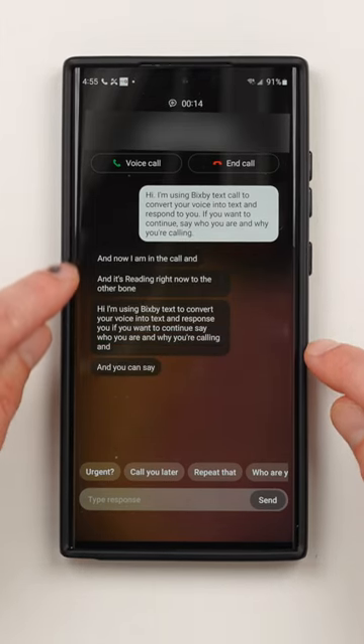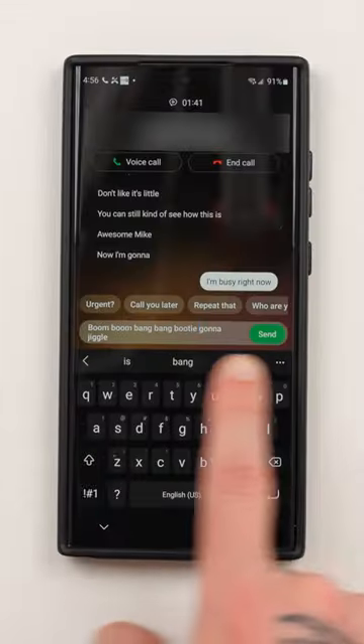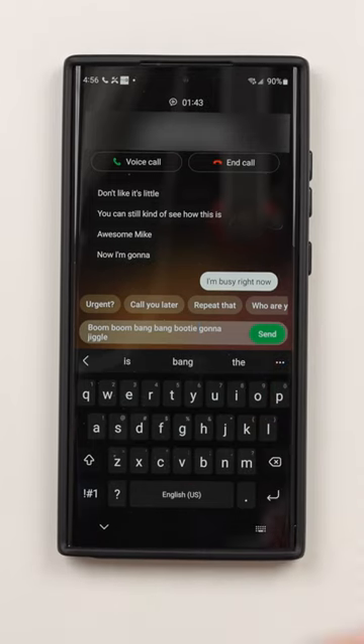And you can see it's literally getting my text right here. But this is the cool part — I'll put this on speaker. So I just typed up something really funny. You're going to like this. Watch this.